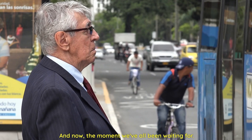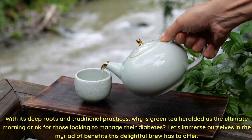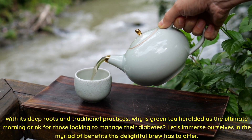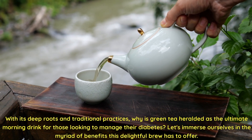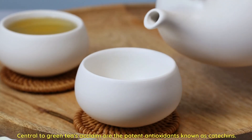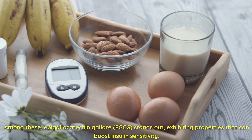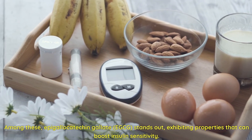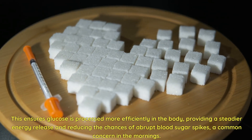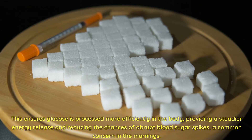And now, the moment we've all been waiting for — claiming the top spot is the venerable green tea. With its deep roots in traditional practices, green tea is heralded as the ultimate morning drink for those looking to manage their diabetes. Central to green tea's acclaim are the potent antioxidants known as catechins. Among these, epigallocatechin gallate (EGCG) stands out, exhibiting properties that can boost insulin sensitivity, ensuring glucose is processed more efficiently and reducing the chances of abrupt blood sugar spikes — a common concern in the mornings.